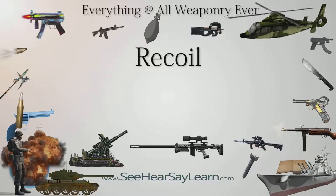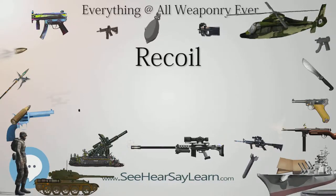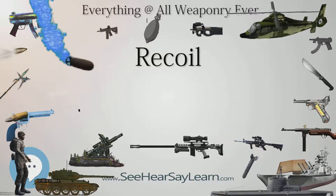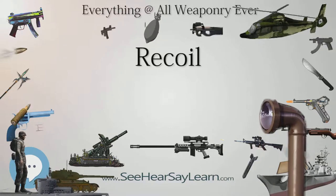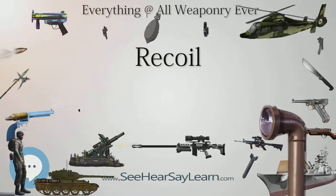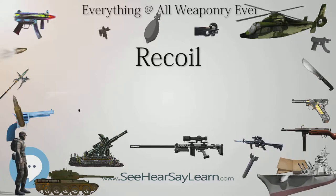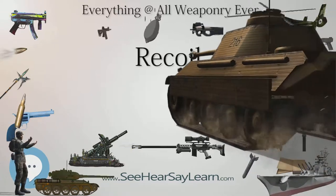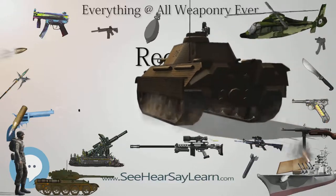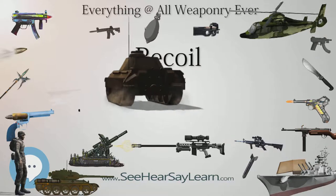A heavier gun — that is, a gun with more mass — will manifest lower recoil kinetic energy and generally result in a lessened perception of recoil. Therefore, although determining the recoiling energy that must be dissipated through a counter-recoiling force is arrived at by conservation of momentum, kinetic energy of recoil is what is actually being restrained and dissipated. The ballistics analyst discovers this recoil kinetic energy through analysis of projectile momentum.